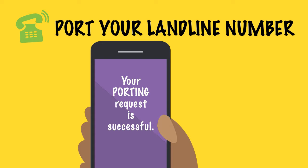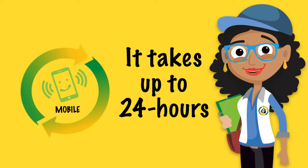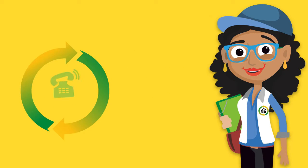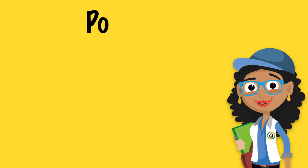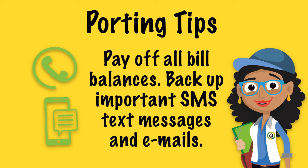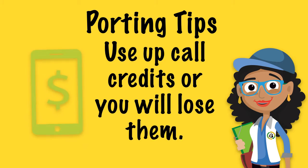Remember, porting takes 24 hours for mobile phones and only five days for landlines. Before porting, back up all important SMS text messages and voicemails, and use up all call credits or you will lose them.